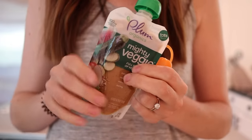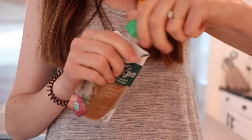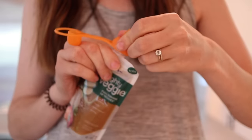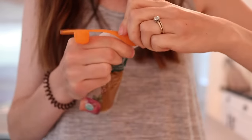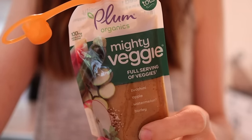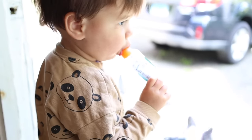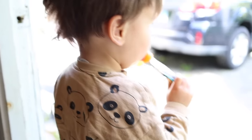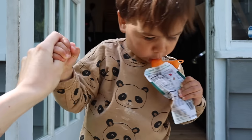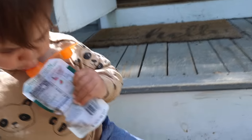Afternoon snack was something quick on the go because we were going outside to play. I gave him one of these Plum Organics pouches — I get the ones with extra veggies, which makes me feel better that he's getting more vegetables. I highly suggest getting the Chew Mee tops for pouches. They're amazing if your child eats any kind of pouches — fruit, yogurt, or applesauce — because it allows them to bite down and get the puree out, but if they squeeze the bag it can't come out. The Chew Mee tops are so helpful because you don't have to worry about a mess.